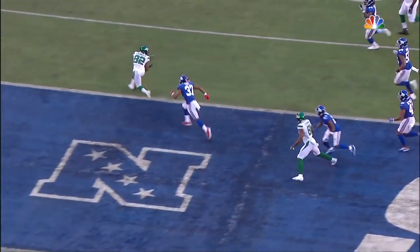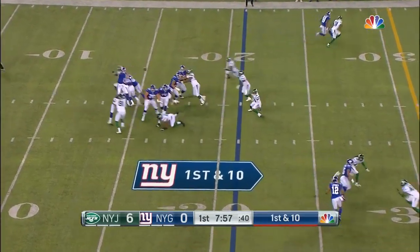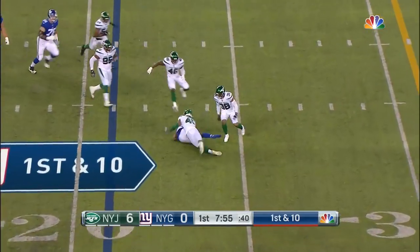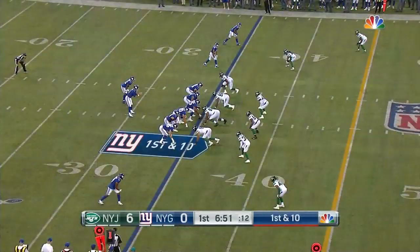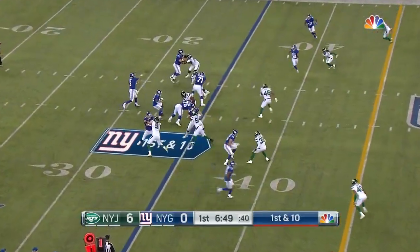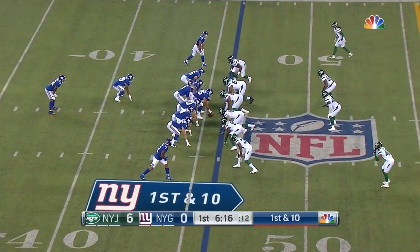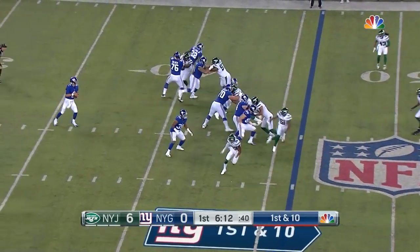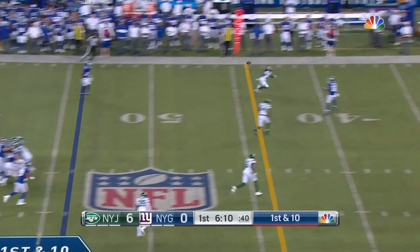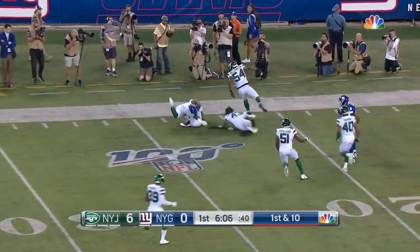So they talk you through in walkthroughs, but there's a pick. Jones completes his first pass to Cody Latimer. Jones, two for two, with Eli Penny in as the fullback on a first and ten. Jones downfield, Latimer's got it, keeps his feet inside the 25.